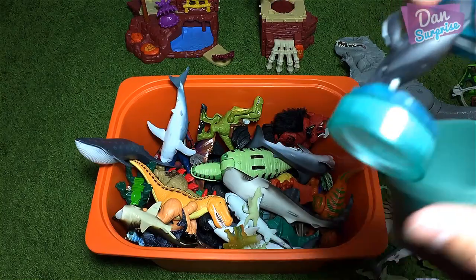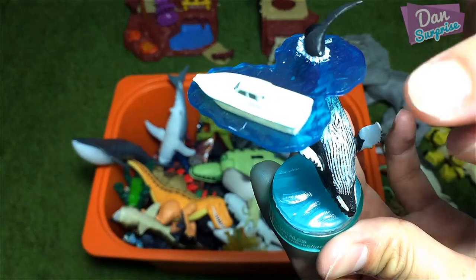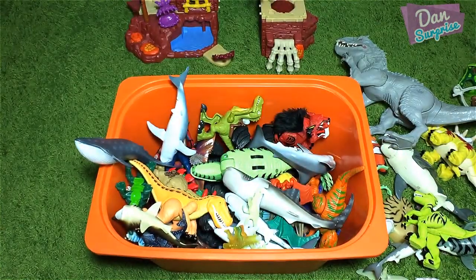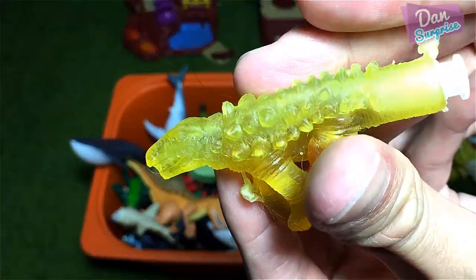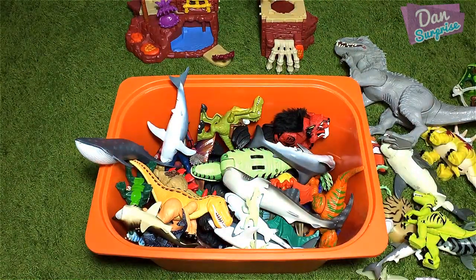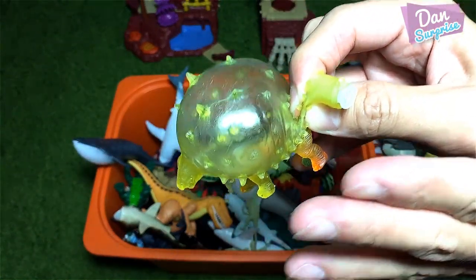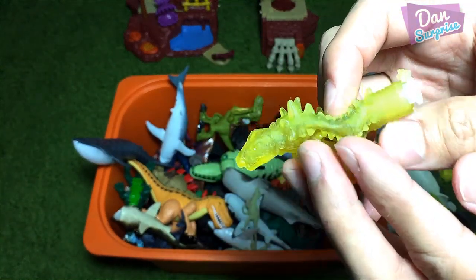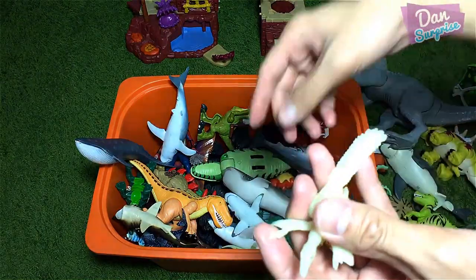Seems like we have another sea animal! This is cool — we have a whale! And take a look at this — the surface of the sea with a boat on top of it. Really beautiful! Next, this is actually a dinosaur balloon — let me blow this up for you guys. Check this out! When I was blowing it, it was producing a loud sound. So cute — this should be an ankylosaurus!